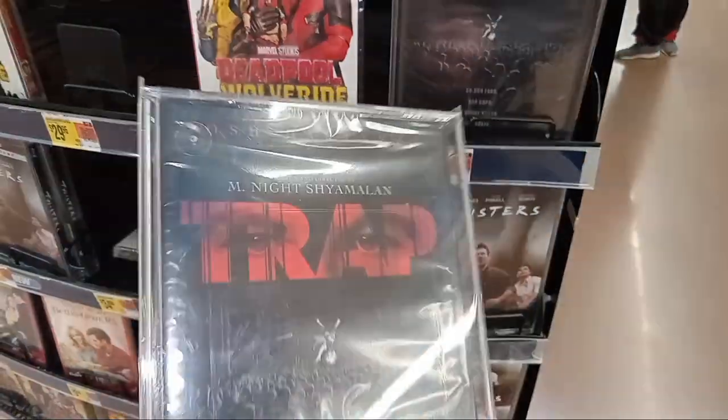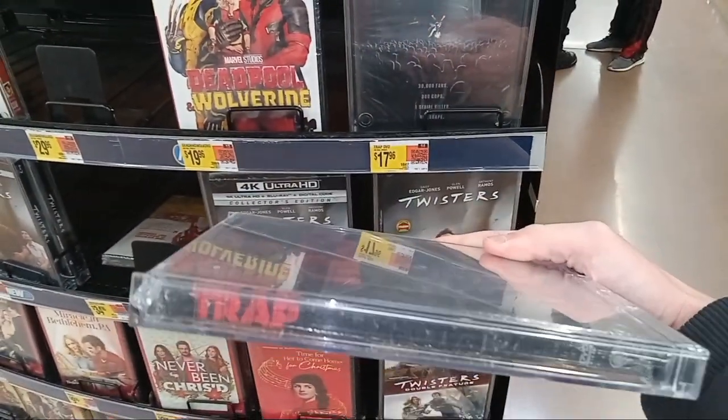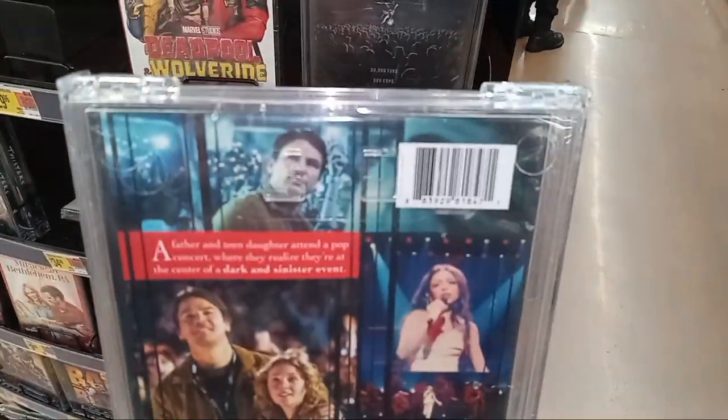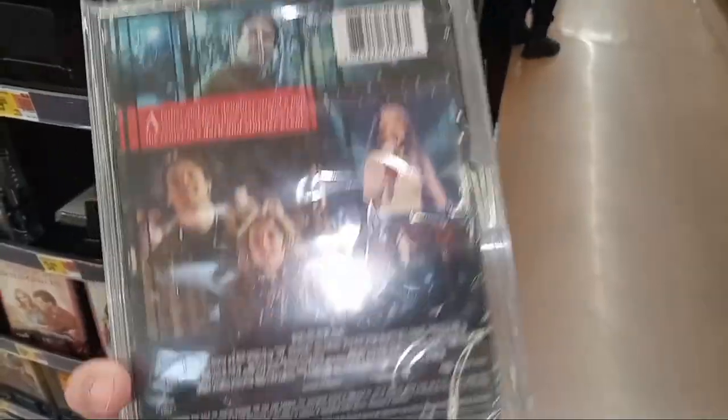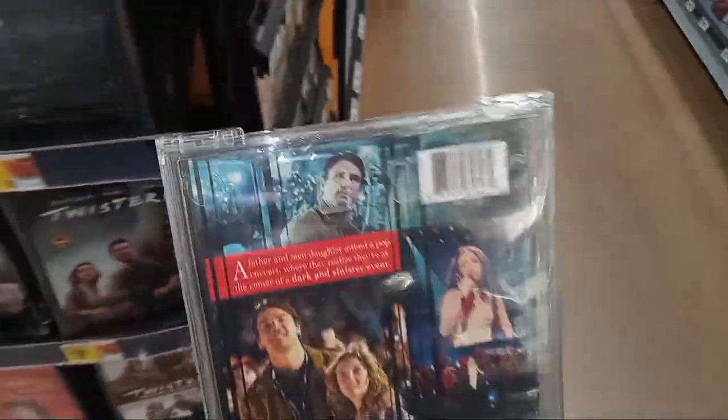The cover up here features a picture of Josh Hartnett's eyes. Look at the Trap logo on the side there, and then go back right here — and there's the back of Trap.